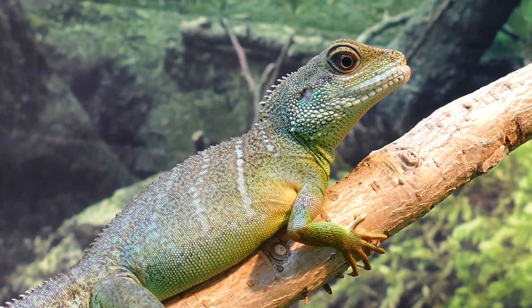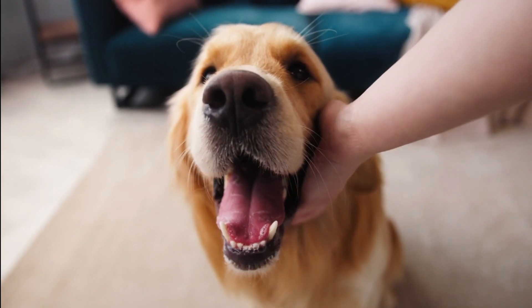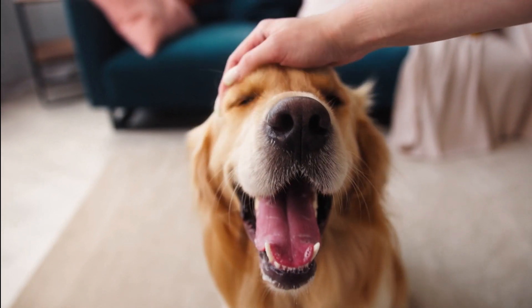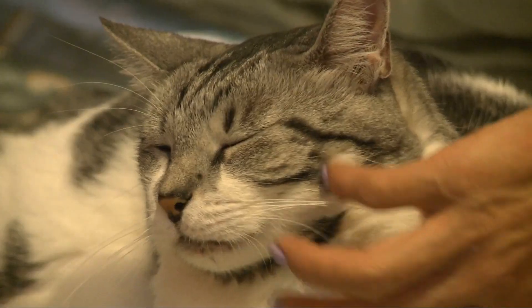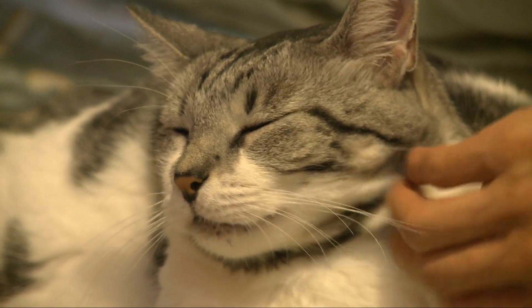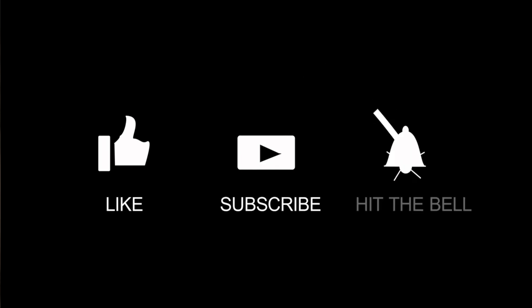So, there you have it — our top five low-maintenance pets that like to be handled. Whether you're looking for a new companion or just curious about what options are available, we hope this video has been helpful. Remember to always research the specific species you're interested in and make sure that you can provide the necessary care before getting a pet. Thanks for watching and don't forget to subscribe for more pet-related content.